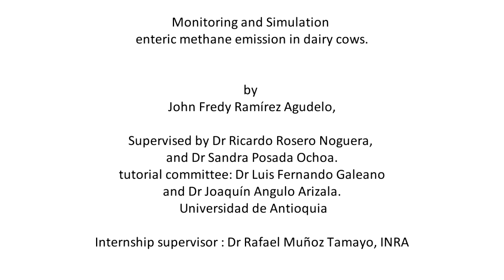Professors Luis Fernando Galeno and Joaquín Angulo Arizala made part of the Tutorial Committee. An internship supervisor was Dr. Rafael Munoz Tamayo, from INRA.